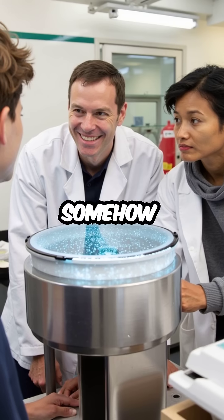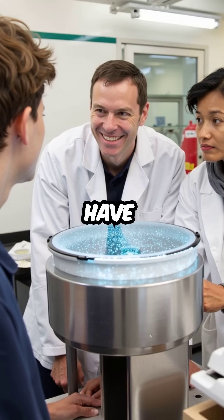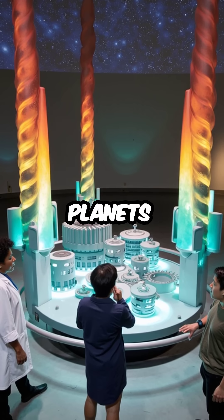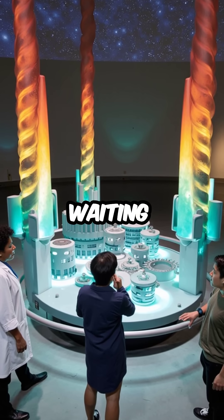If we could somehow harvest this energy, we'd have access to unlimited clean power. The gas giants aren't just planets — they're cosmic power plants waiting to be unlocked.